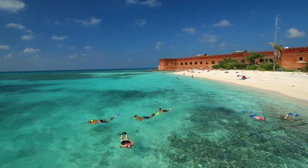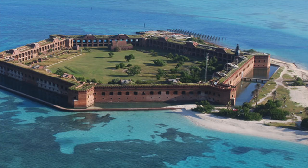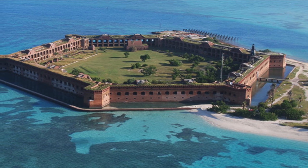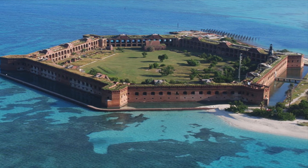The structure you see the family swimming by is called Fort Jefferson. Fort Jefferson was designated by President Franklin D. Roosevelt on January 4th, 1935. It was made to preserve the ecosystem of the park.